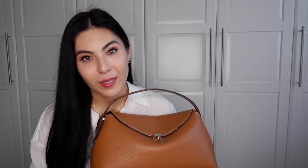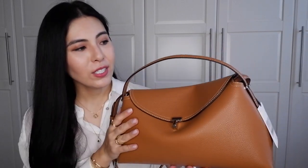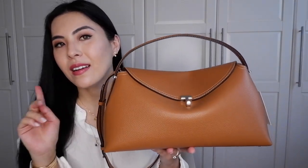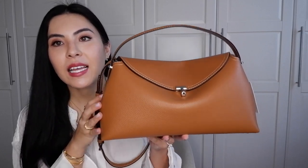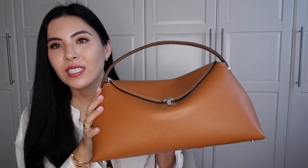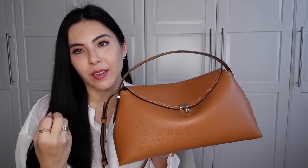When I saw this Totem bag in this beautiful tan color — the same tan as the Loewe puzzle bag in the medium size — it's almost like that bag, but it has a different design and a different vibe: more mature, more elegant.